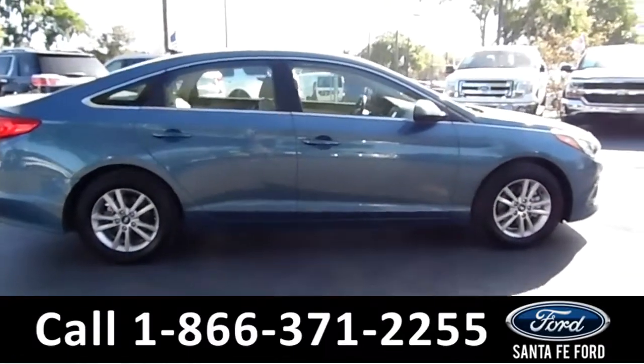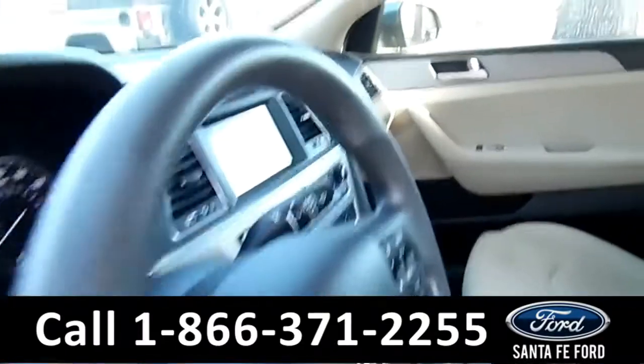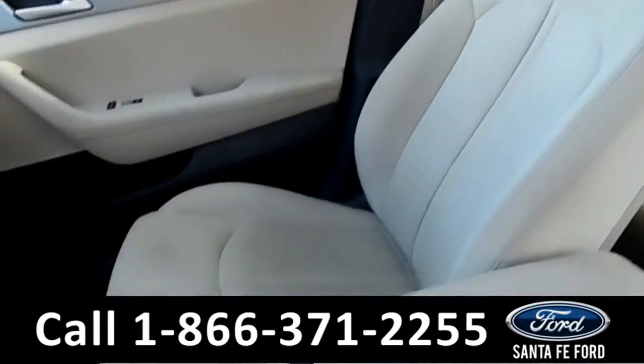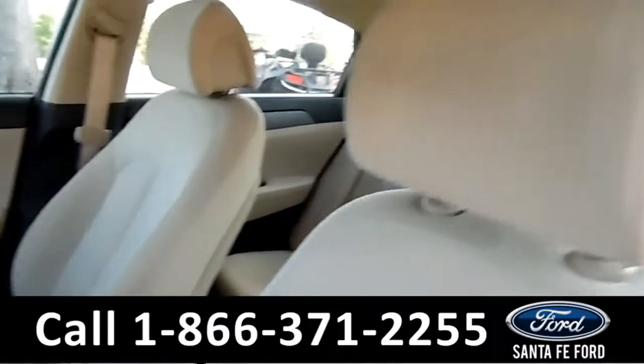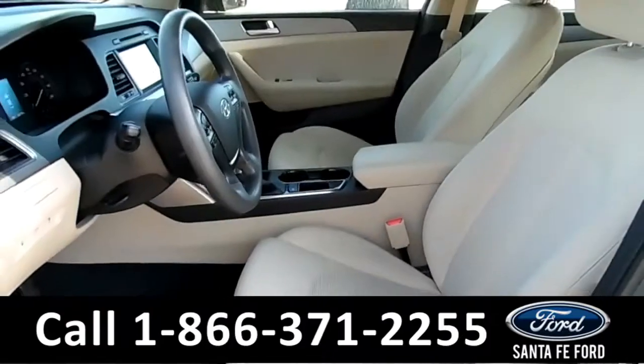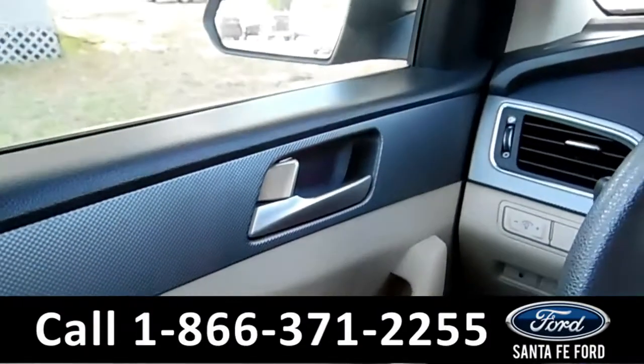Now let's take a look at the inside. Here's just a quick look into the front. The seats are tan cloth, they do have a few stains on them, but other than that, the upholstery is in good condition. There's powered windows, locks, and mirrors.